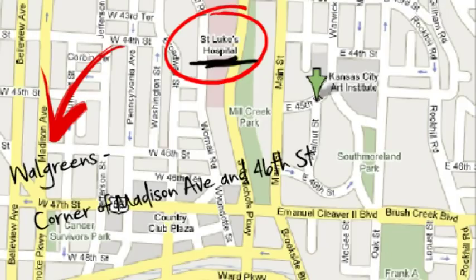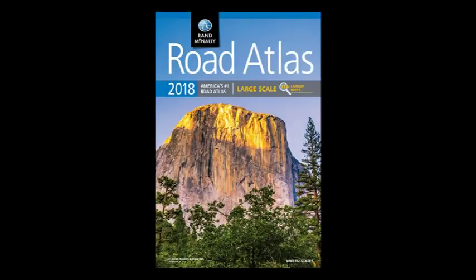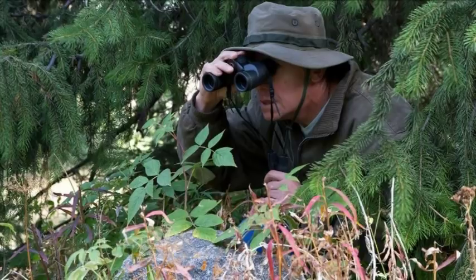Maps — I don't care how you do it: laminate your own, use an atlas, whichever form you prefer. Have maps of relevant areas to where you are and where you plan on going. Even if you know the area very well, a map can show you things you may not be aware of, such as alternate routes.